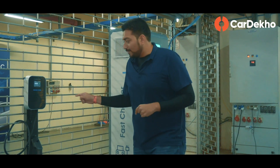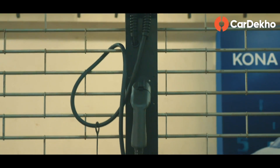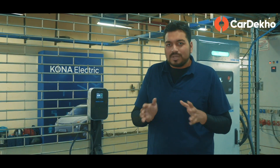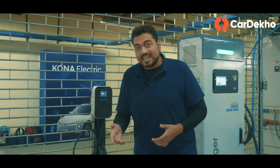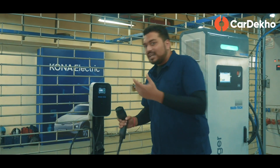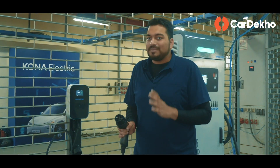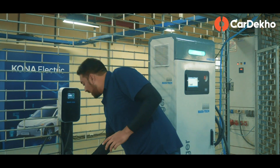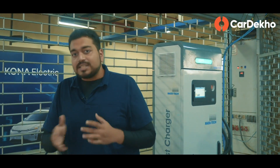The main setup is a 7.2 kW wall box charger, which will be installed in your home. For a 0-100% charge, it will take 6 hours and 10 minutes, and for 1 hour of charge, you get an additional 50 km of range. Now, for this system, if you live in an apartment complex, you'll need stilt parking and permission from your housing society. The last option is a portable charger at 2.8 kW, which takes 19 hours for a 0-100% charge.